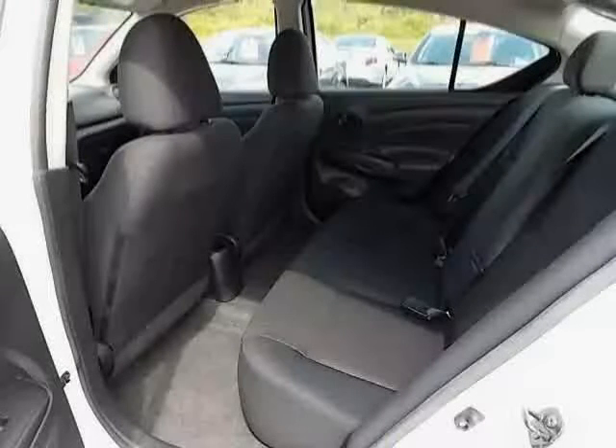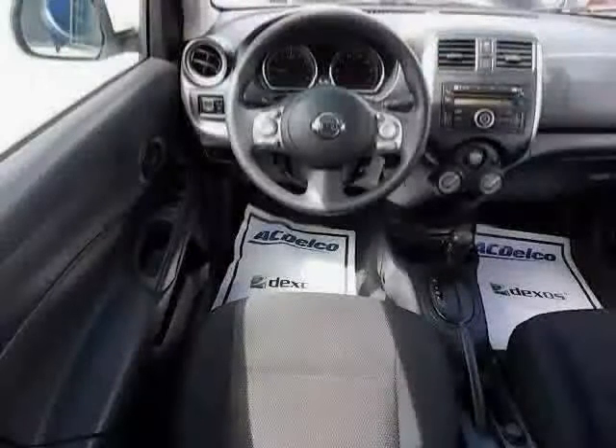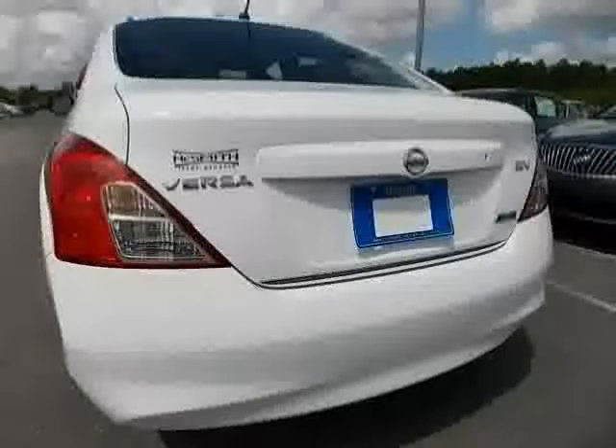Front shoulder room: 51.7. Overall height: 59.6. Driven with care for 19,000 miles, makes this Versa an easy choice for you.